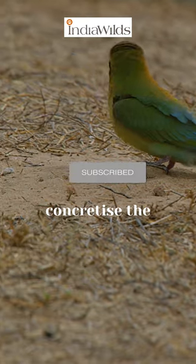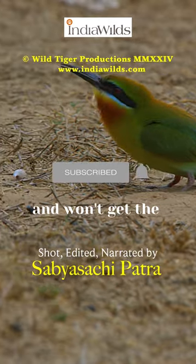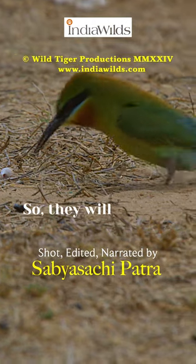If you simply concretize the river front, bee eaters will not be able to dig and won't get the snail shells to eat, so they will vanish.